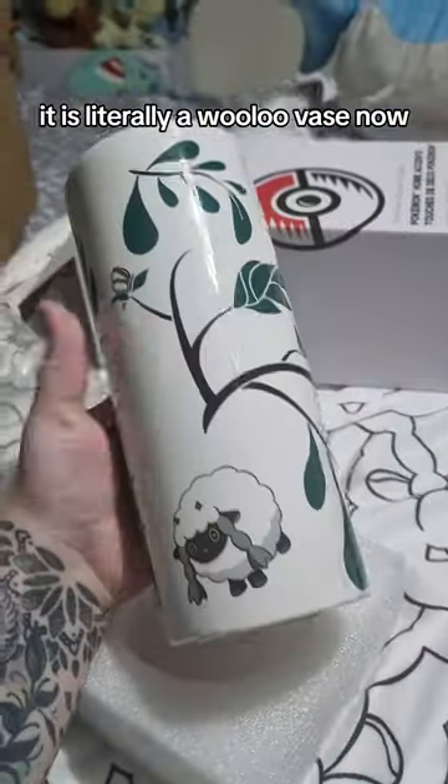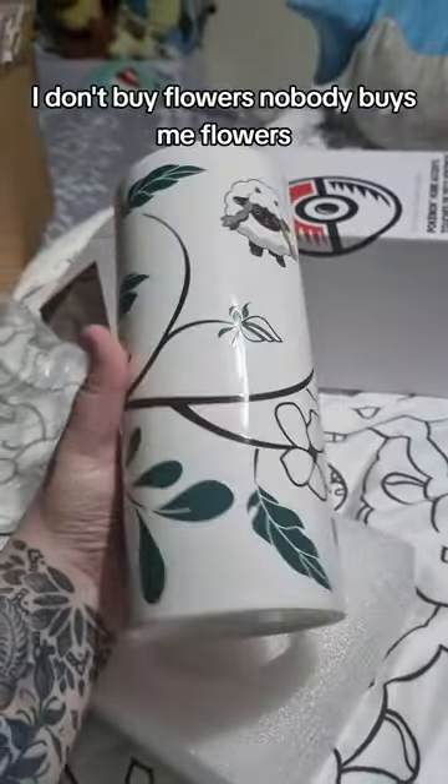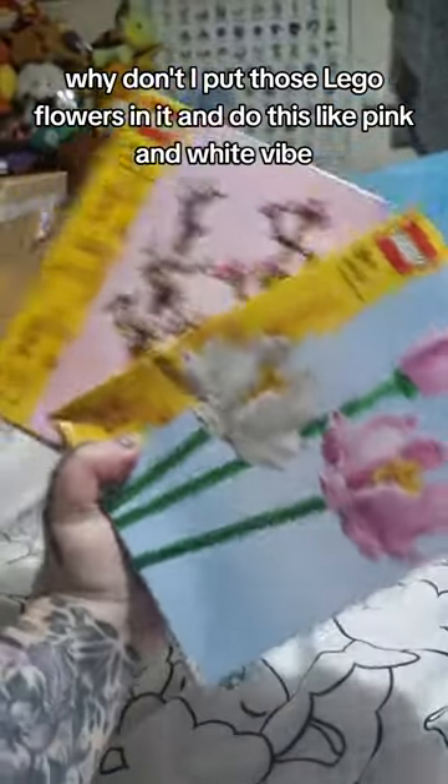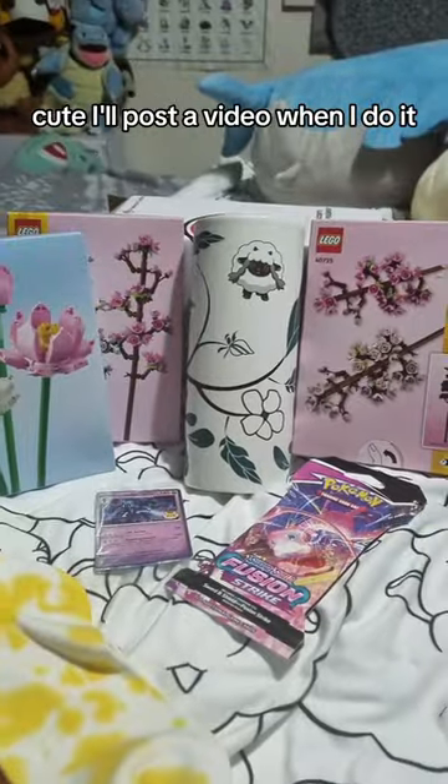This is the main thing. It is so cute — it is literally a Wooloo vase. I don't buy flowers, and nobody buys me flowers. But I thought, why don't I put those Lego flowers in it and do this like pink and white vibe? Cute. I'll post a video when I do it.